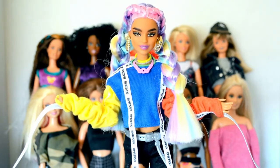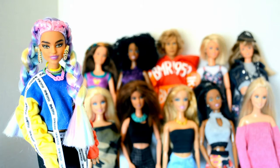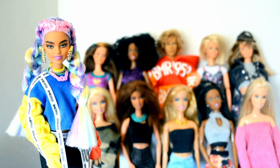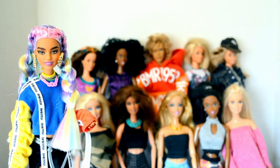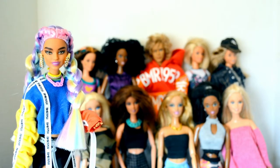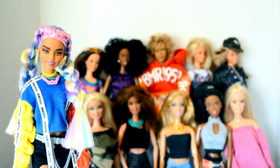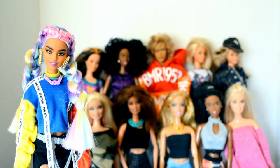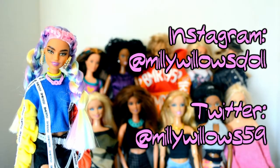So there you have it — my top 10 favorite thrifted Barbies in my collection. I do have more thrifted dolls, so if you want to see a part two let me know in the comments. I'd also love to know which of these dolls is your favorite, and do you like to thrift for dolls? If so, what's your best thrift store find? I think thrifting for dolls is so much fun. Thank you so much for watching — if you like this video please subscribe, and follow my Instagram at Millie Willows Doll and Twitter at Millie Willows 59. See you later!